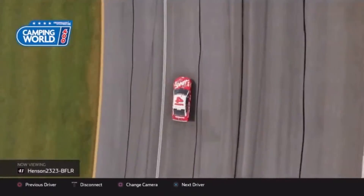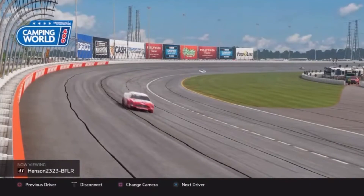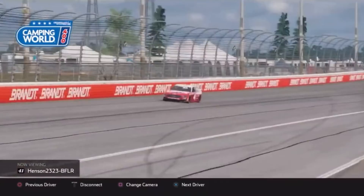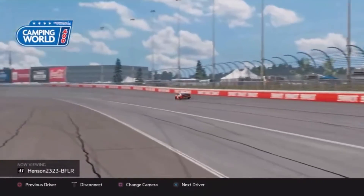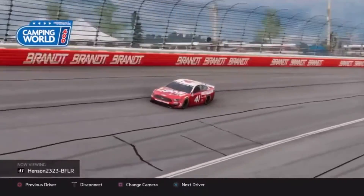Henson is going to get that Ruthless Racing burnout. There is your winner in the 41 Ford — winner of stage number 1 and the one that matters. Henson wins.